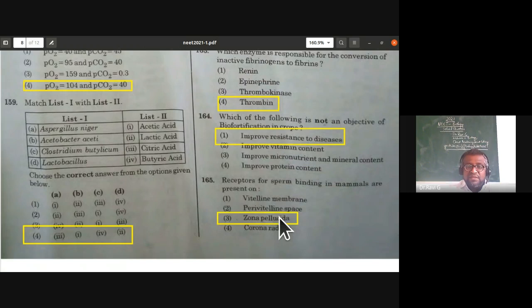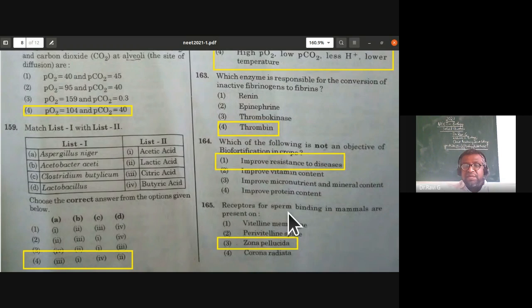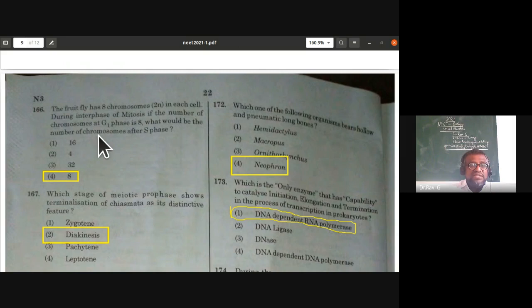Receptors for sperm binding in mammals are present in the zona pellucida. This is from the human reproduction chapter. The third option is the answer.